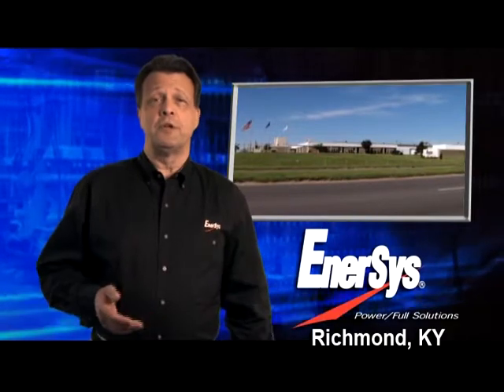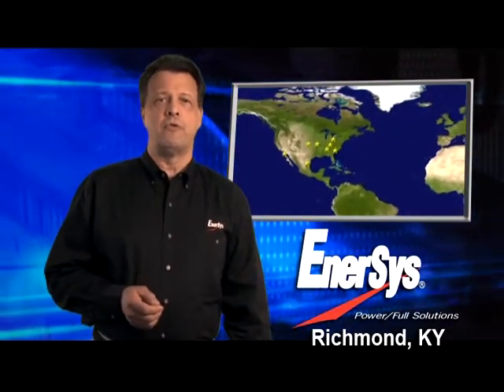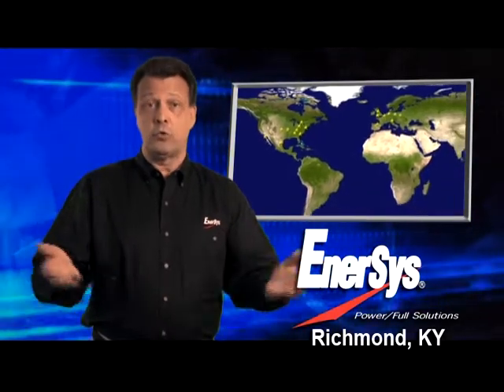Welcome to the Enersys Richmond, Kentucky plant. Built in 1976, the Richmond plant is one of over 20 Enersys manufacturing facilities worldwide.